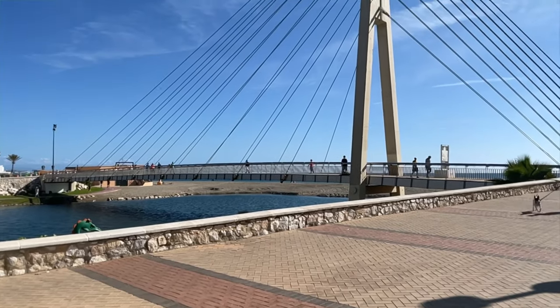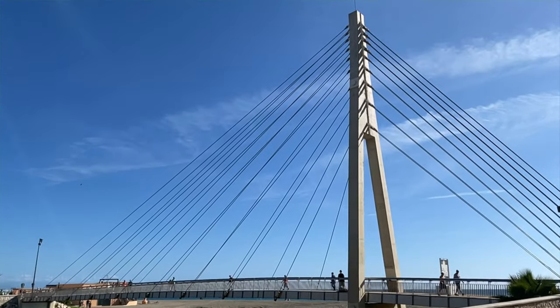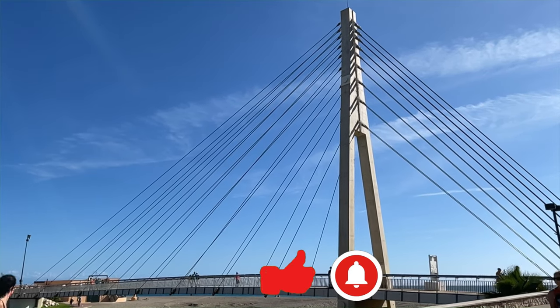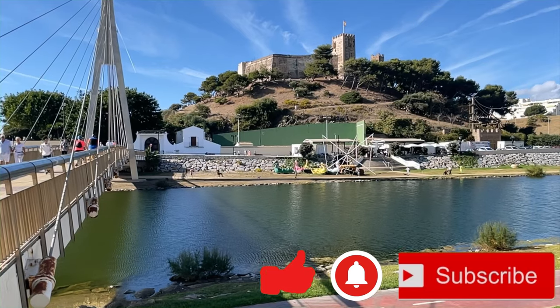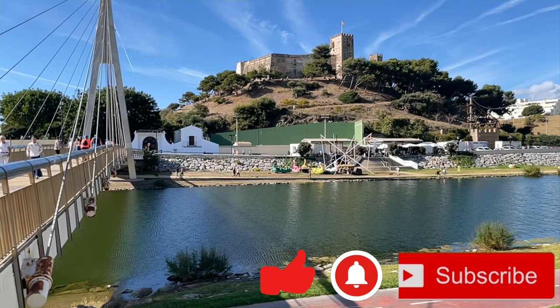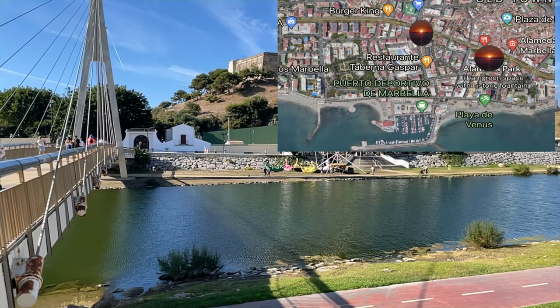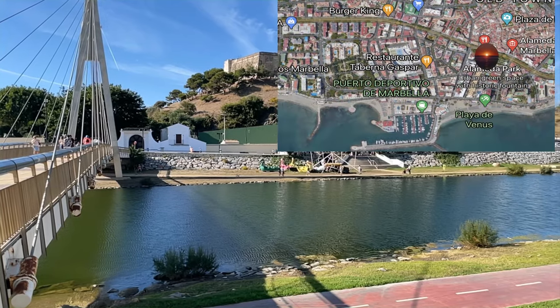If you are planning a visit, interested or enjoy watching these videos on the Costa del Sol, then please like, hit the bell, and subscribe to our channel for regular updates. Have a look at our website for more information on all the resorts, towns and villages, all with Google Maps to direct you from your current location.